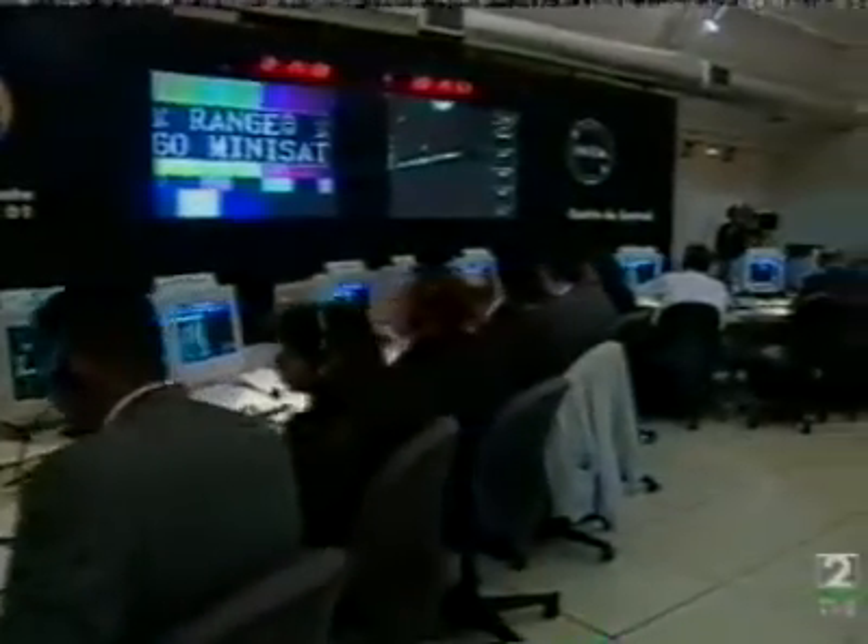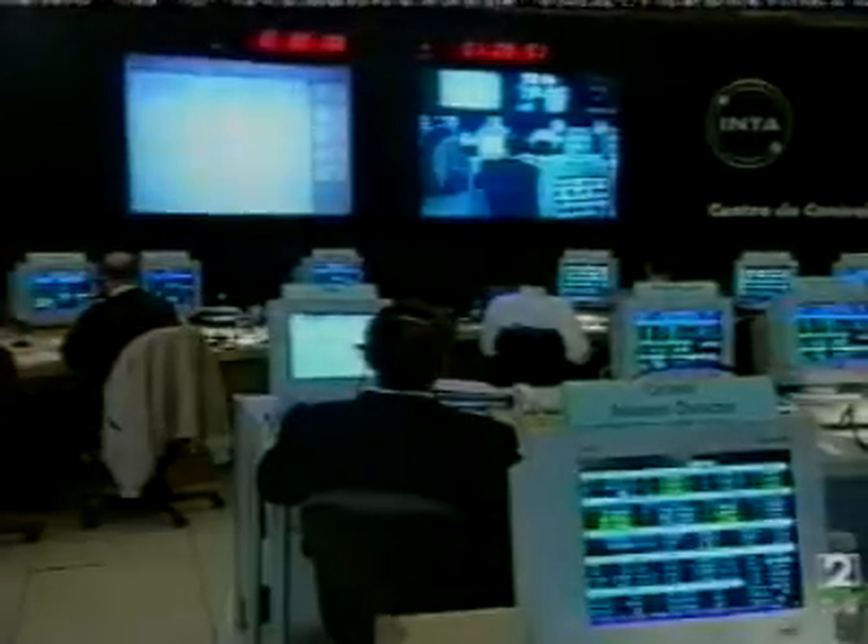Approximately 30 seconds after second stage ignition, the payload fairing separates. Three minutes after launch, the second stage burns out at an altitude of over 680,000 feet, traveling at 18,000 feet per second or 12,000 miles per hour, followed by about a seven-minute coast, during which the Pegasus Stage 3 and the satellite achieve orbital altitude.